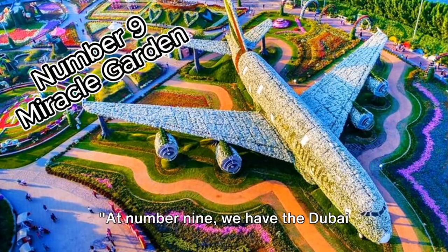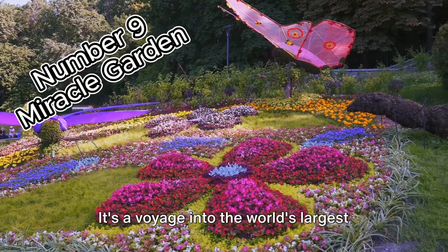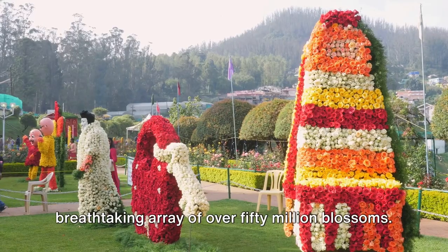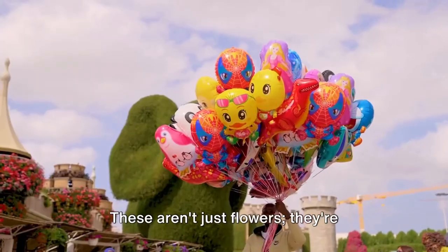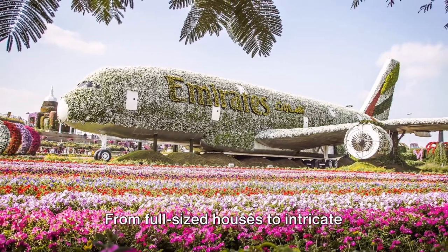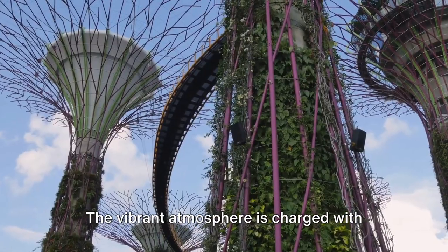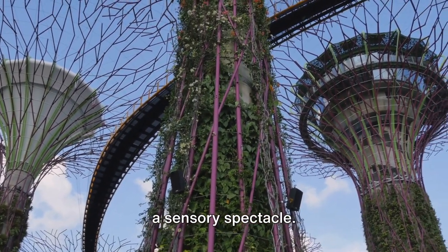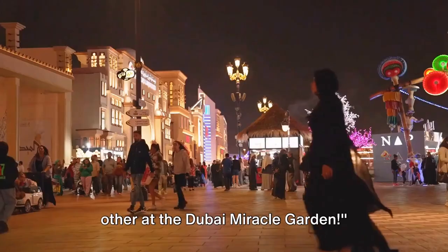At number 9 we have the Dubai Miracle Garden. This isn't your typical garden stroll — it's a voyage into the world's largest natural flower garden, boasting a breathtaking array of over 50 million blossoms. These flowers are transformed into stunning floral sculptures that defy imagination, from full-sized houses to intricate animals. The vibrant atmosphere is charged with the scents and sights of nature, creating a sensory spectacle. Experience a floral wonderland like no other at the Dubai Miracle Garden.